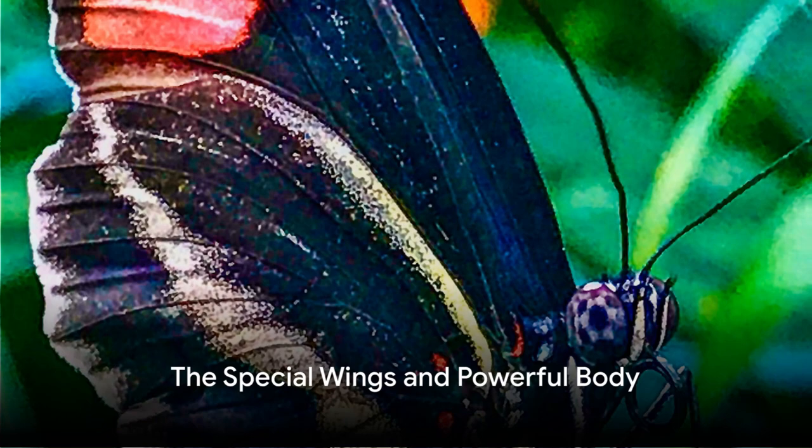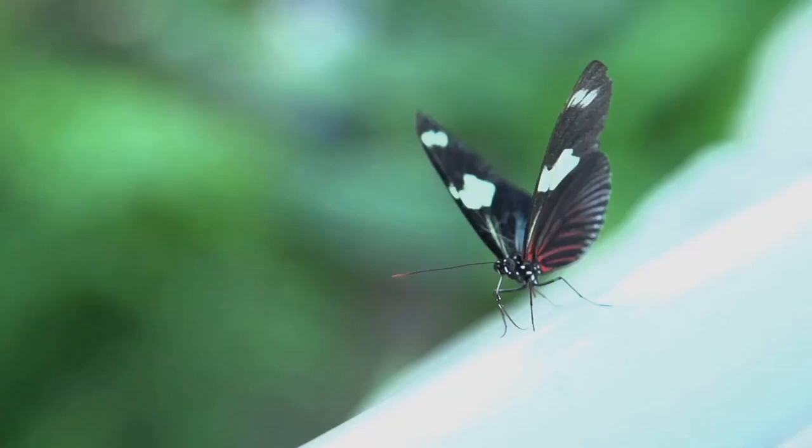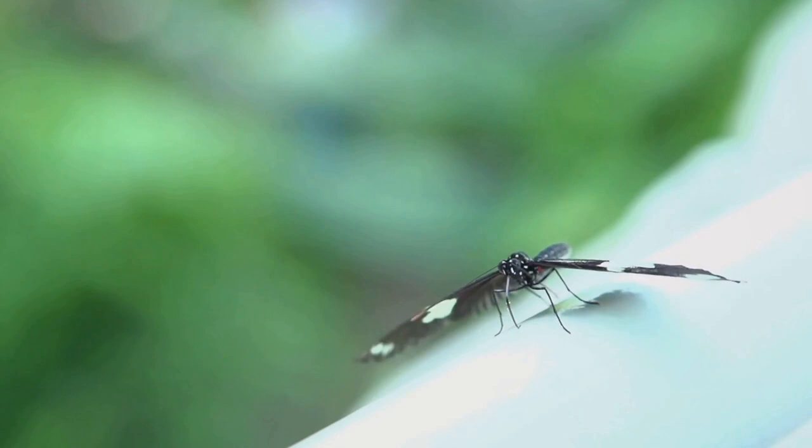First, let's dive into what makes a butterfly's wings so special. Unlike birds, butterfly wings are covered in thousands of tiny scales, creating those vibrant patterns we all love. But these scales aren't just for show — they're lightweight and flexible, perfect for fluttering.